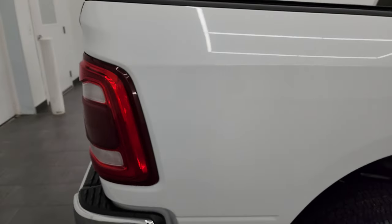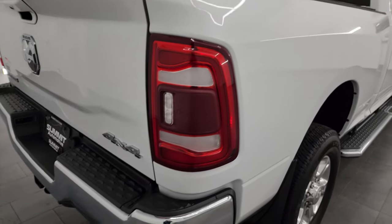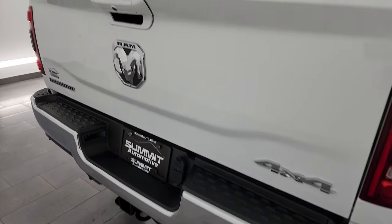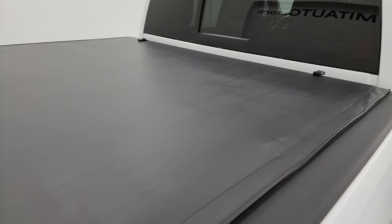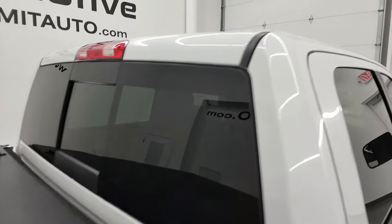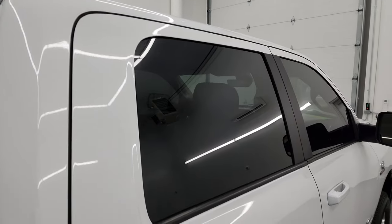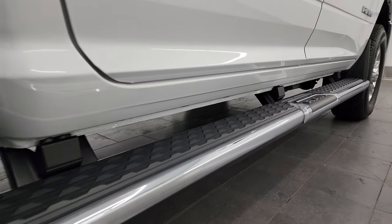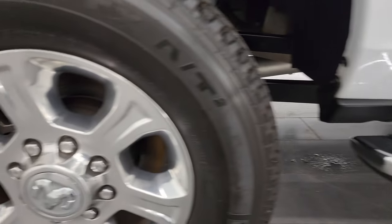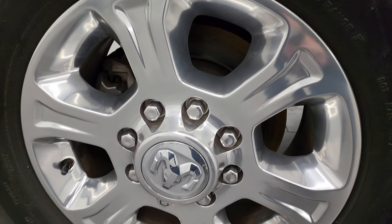I take these HD videos so that if you are far away, or even close by and just cannot make the trip down, but you're still interested in purchasing the vehicle, you can see the truck, hear the truck, and have confidence in the vehicle you're looking at, so that when you get here there are absolutely no surprises and you can make a smart and informed buying decision from wherever you're at. If this video helps you make that buying decision, let your salesman know that you saw the video, that it was helpful, and that Brett sent you.